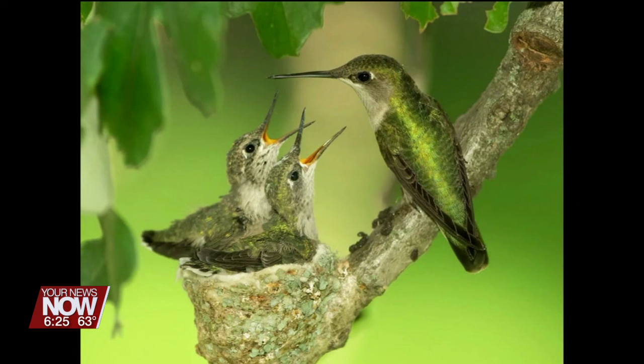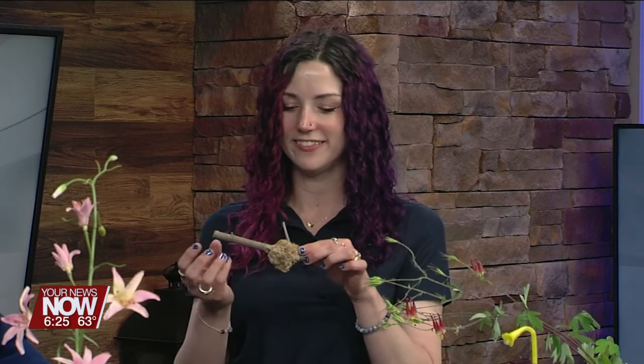They're going to be nesting this time of year and their nests are really cool. They make their nests out of moss and lichens that they glue together with pine resin and spider silk. They kind of weave these things to make their tiny little nests. They look really cool — when you see one of these in nature you always know that's a hummingbird nest because nothing else really looks like it.